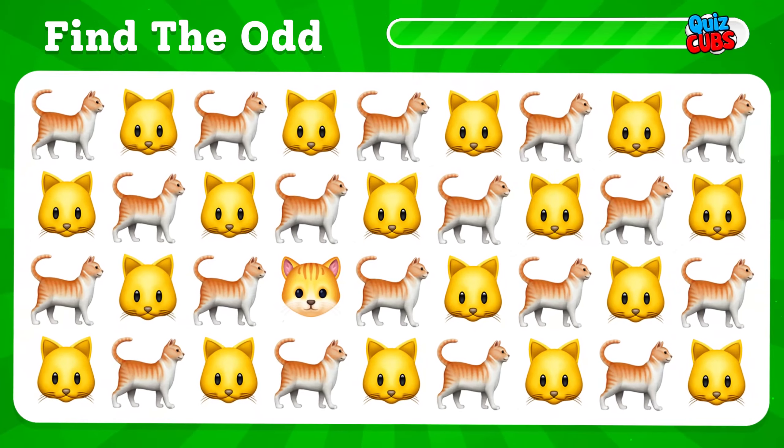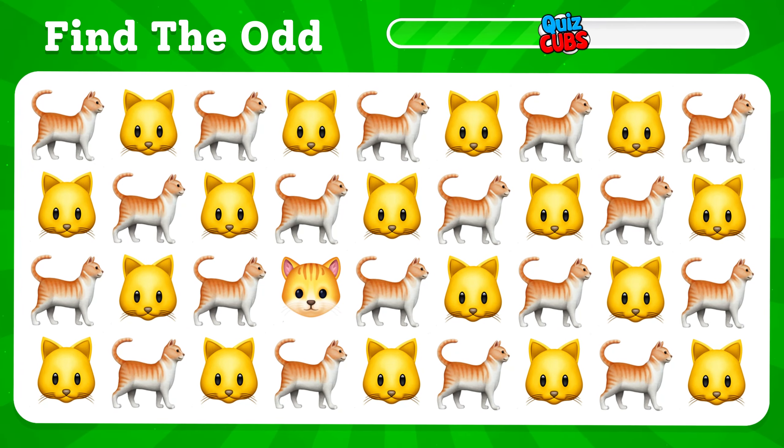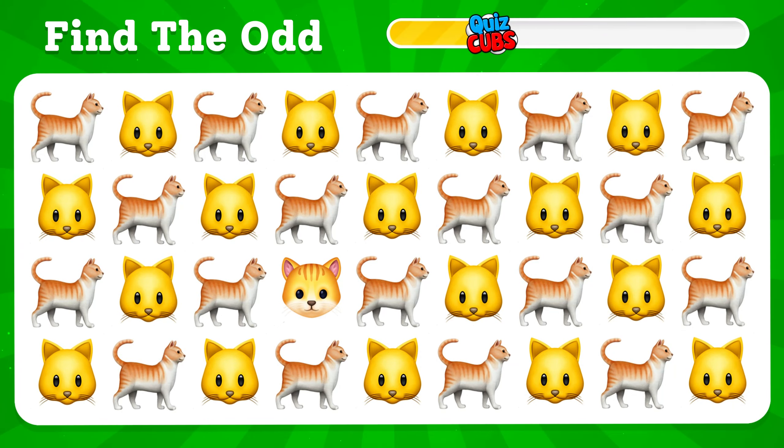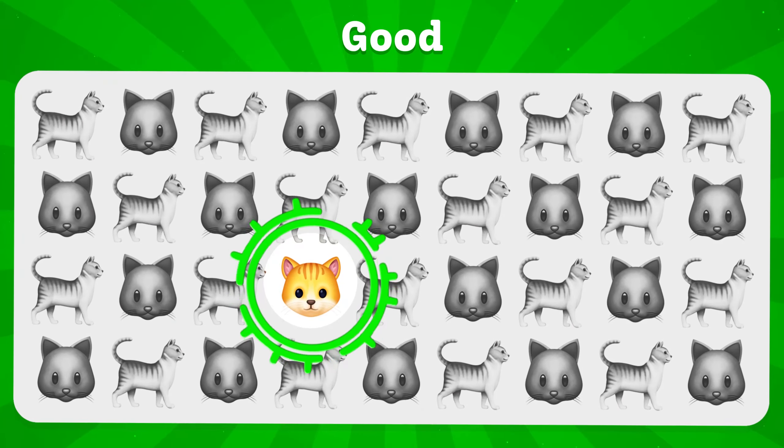Find the strange one. If we guessed right, leave a comment.